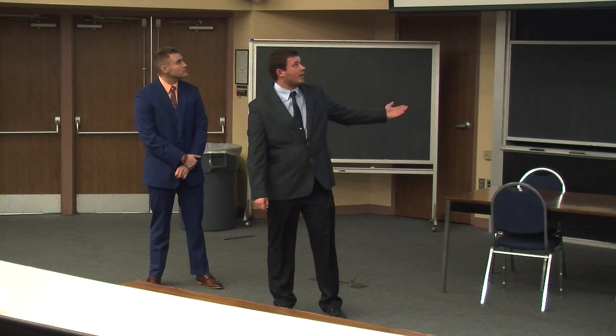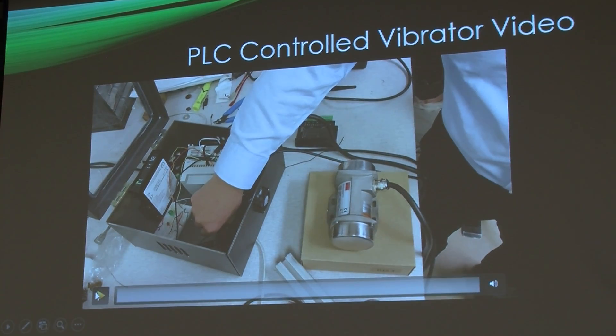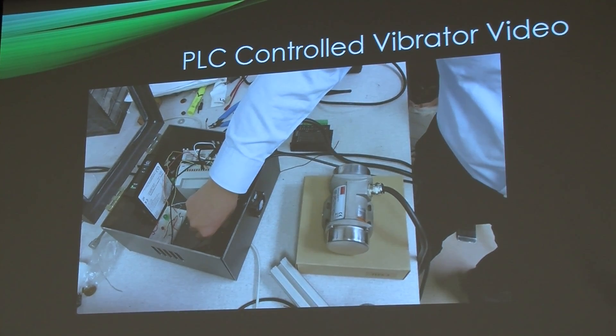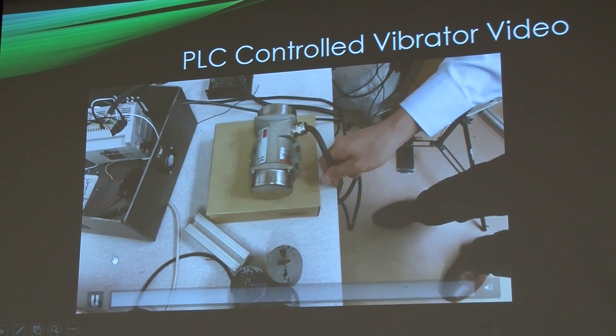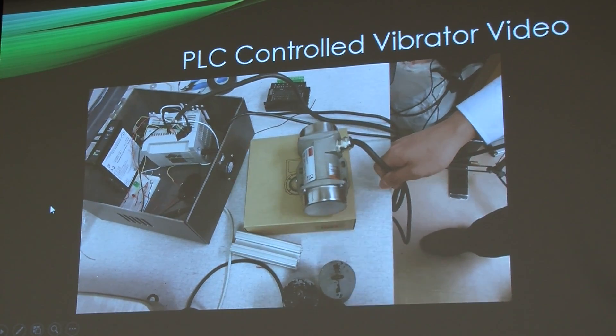We also got the vibrator controlled via PLC. Dr. Zhu modeled this for us — he's going to flip the switch and the vibrator will turn on, shown in this video. The vibrator is very strong, so we may have to cut that down a bit.